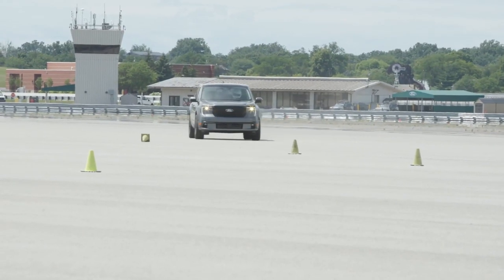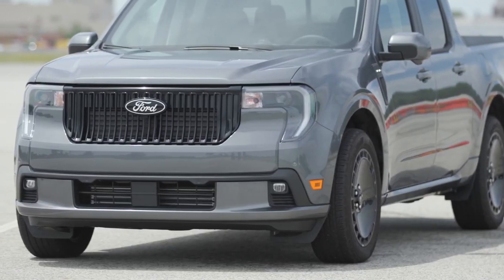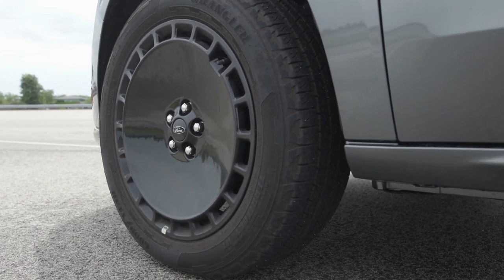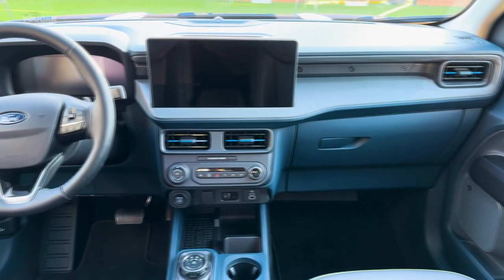A performance-oriented Lobo trim joins the Maverick lineup for 2025, coming with drivetrain components from the European Ford Focus ST. The rest of the Maverick lineup also receives a styling refresh for 2025, and the interior has been upgraded with a new larger 13.2-inch infotainment display.